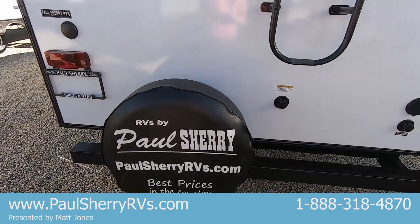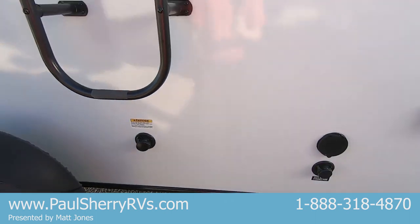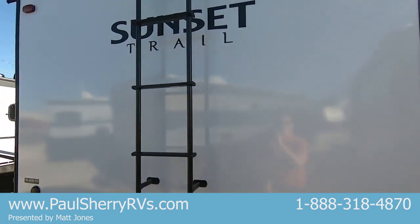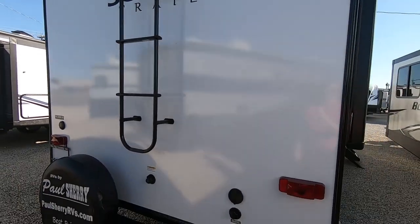A full-size spare at the back is one of the other features included. There's also a black tank flush — hook your city water connection up there and it's like a dishwasher for your black tank. The unit comes pre-wired for a rear camera, which sits right there between the ladder area.